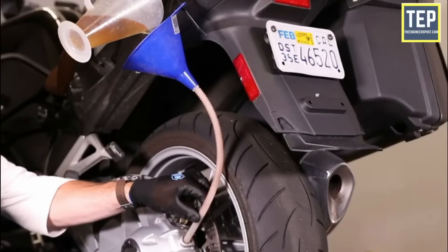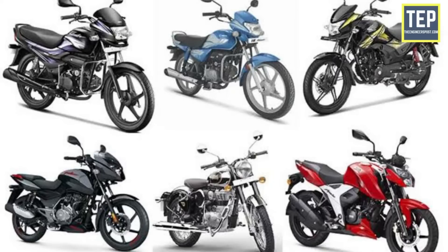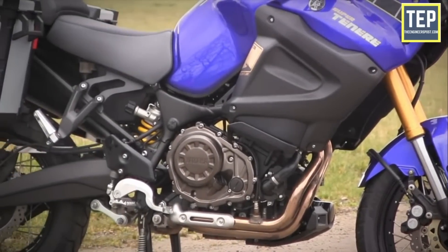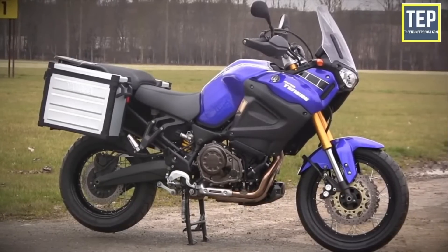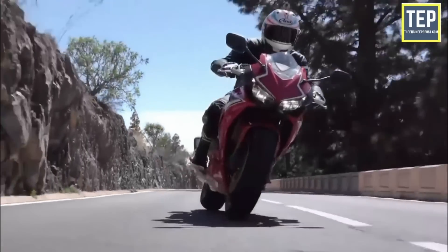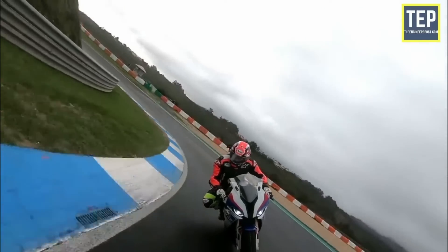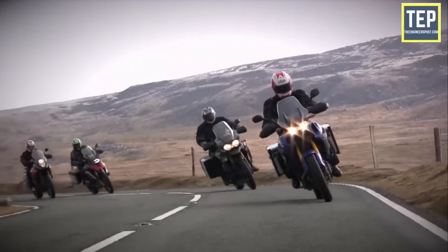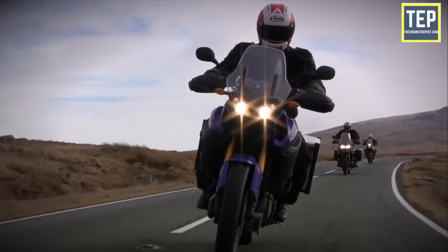Since shaft drive systems are heavy, expensive, and require more torque to work efficiently, they are not used on low-capacity or economy-oriented motorcycles. They are used on large-capacity motorcycles that produce good amounts of torque. Since shaft drive systems are also very sturdy and reliable, they are often used on motorcycles built for adventure, sports touring, or adventure touring — essentially applications where motorcycles have to run for very long distances or in treacherous conditions, where minimizing breakdown possibility is the top priority.